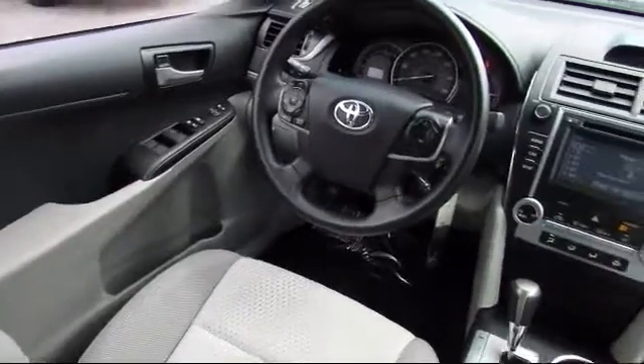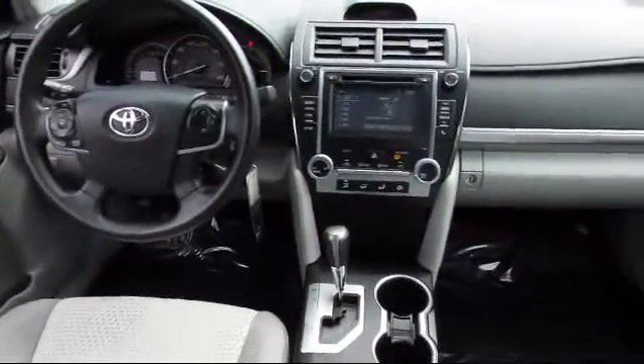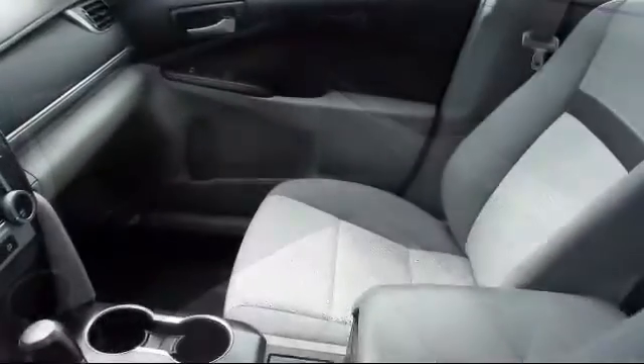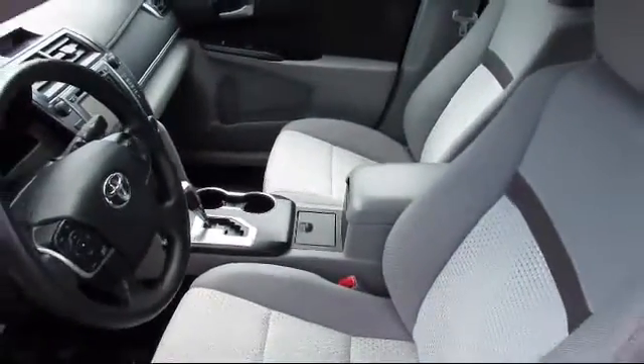It has less than 20,000 miles on the odometer. Every vehicle is rigorously inspected and reconditioned by our factory-trained mechanics, so you can buy with confidence knowing that your next vehicle is in the best possible condition.